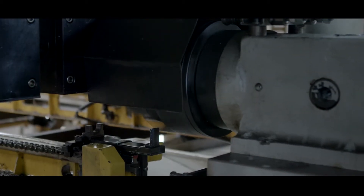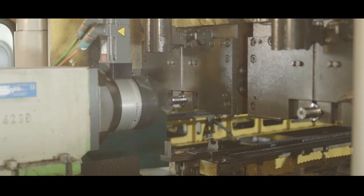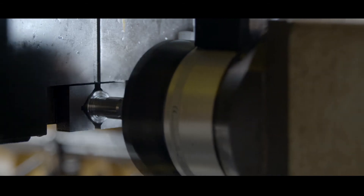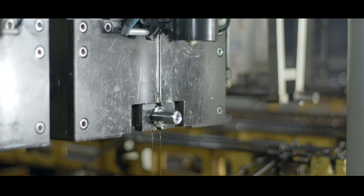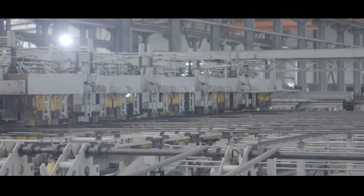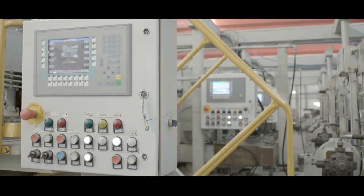Our process has a laser sensor that recognizes rods outside of specification and skips the threading and capping process altogether. Another unique benefit is that rod production does not need to be held up by flipping rods to thread both ends. This automated process is able to duplicate the threading process on both ends of the rods without losing valuable production time. Once the entire bundle is completed, folded rods are pulled from the batch and scrapped.